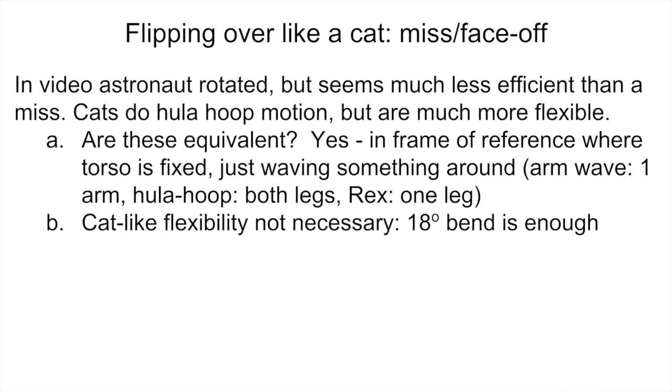Looking at the astronaut video, that motion seems much less efficient than a miss. On the other hand, cats do this hula hoop motion but they're much more flexible than people. The question of whether arm-waving and hula hoop are equivalent took me quite a while to figure out. I think the answer is yes, because in the frame of reference where the torso is fixed, both are just waving something around — in arm-waving it's one or both arms; in the hula hoop motion it's basically waving both legs together. Cat-like flexibility is not necessary; for my simple model, a small bend of about 18 degrees is enough to get a 180-degree flip.